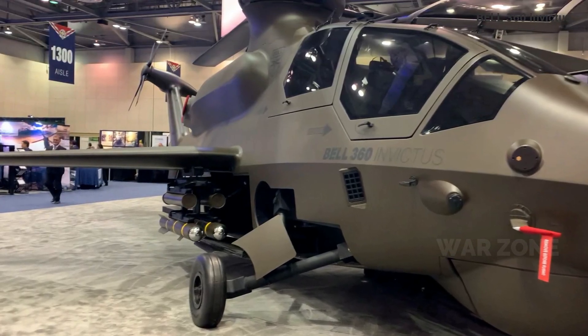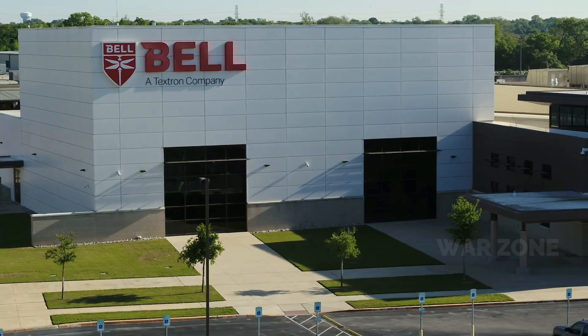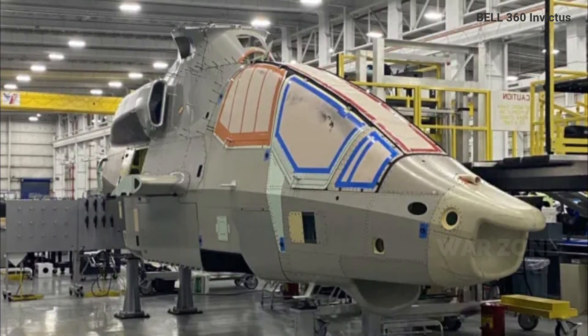No matter how the FARA program ultimately proceeds, Bell is making steady progress toward finishing the Invictus 360 prototype as it looks toward the military type's possible first flight in 2023.